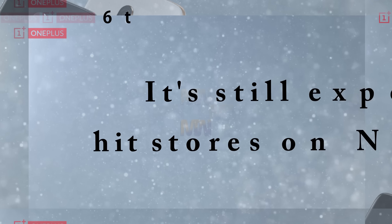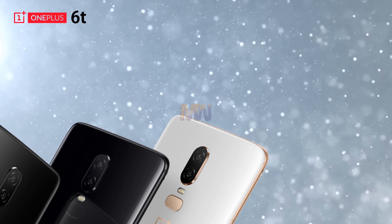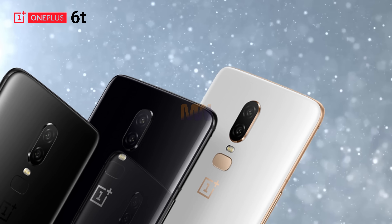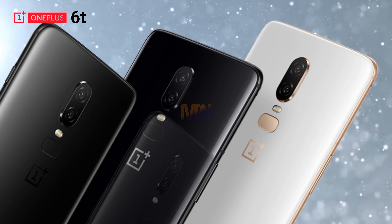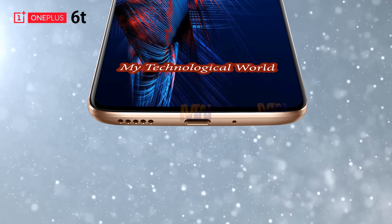We have seen OnePlus confirm that the 6T will boast an in-display fingerprint scanner as it ditches the headphone jack — two major moves for the firm.